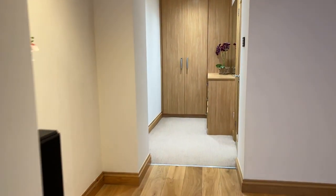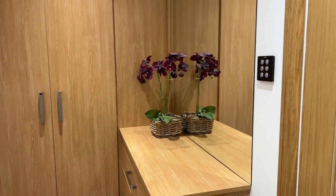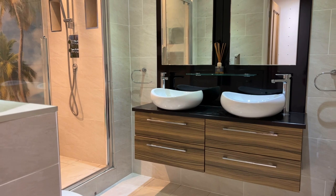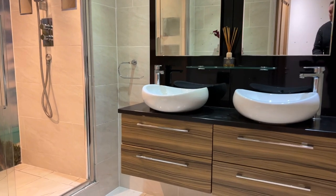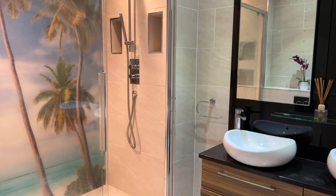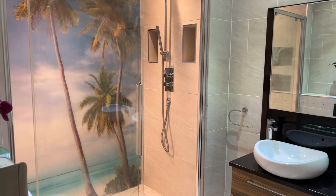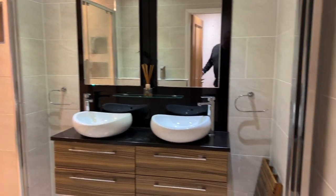A large vanity mirror on the side there, and then the integrated ensuite with a beautiful four-piece suite comprising his-and-hers washroom basins with under-counter storage, low-level WC just on the left-hand side, and this large glass-fronted walk-in shower cubicle with mains-fed dual-headed shower. Two wall-mounted and backlit vanity mirrors as well, and a centrally heated towel rail off on the right-hand side.